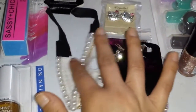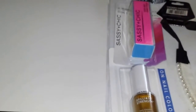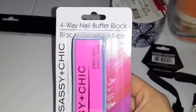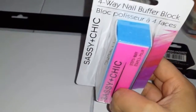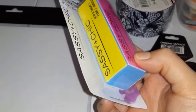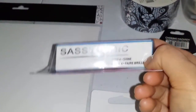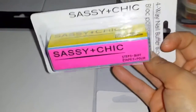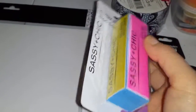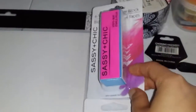From Dollar Tree I only got a few items. I picked up this Sassy and Chic nail buffer block. I usually buy mine at Walgreens but I saw someone haul this on Instagram and thought I'd give it a try. If it's really good, I'll get another one for a dollar — it's better than spending about two dollars at Walgreens.